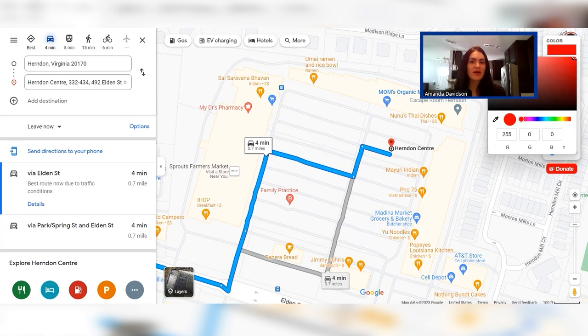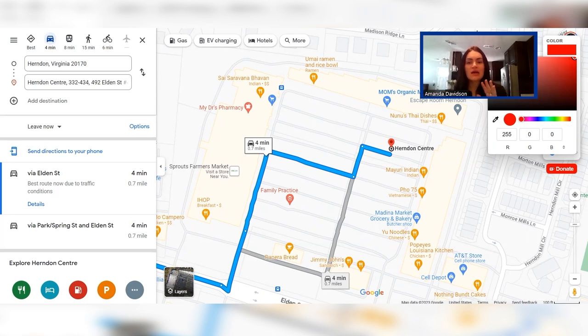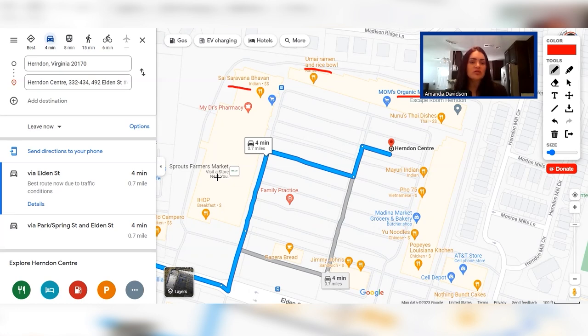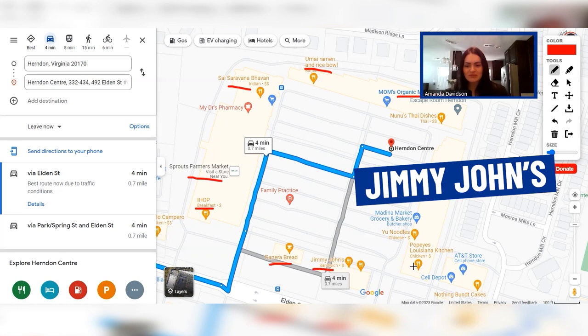Now let's take a look at some of the shopping and dining options in Herndon — no shortage of either. No matter where you live in Herndon, you're looking at walking distance to no more than 5 to 10 minutes in terms of access to anything you might need on a regular basis. In this shopping center, you have Mom's Organic Market, Sprouts Farmers Market offering natural and organic products, IHOP, Panera, Jimmy John's, Popeyes, Chinese food, Vietnamese, Indian, and Thai — a nice diversity.